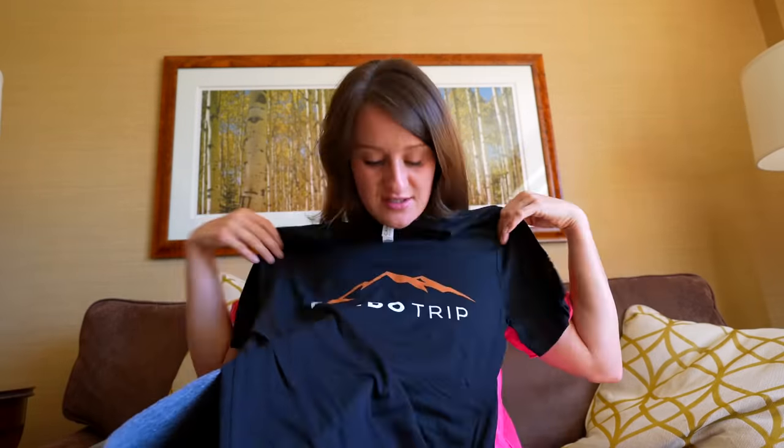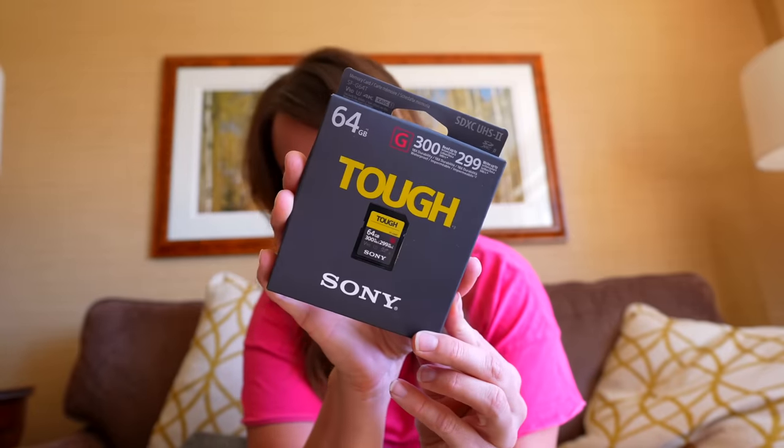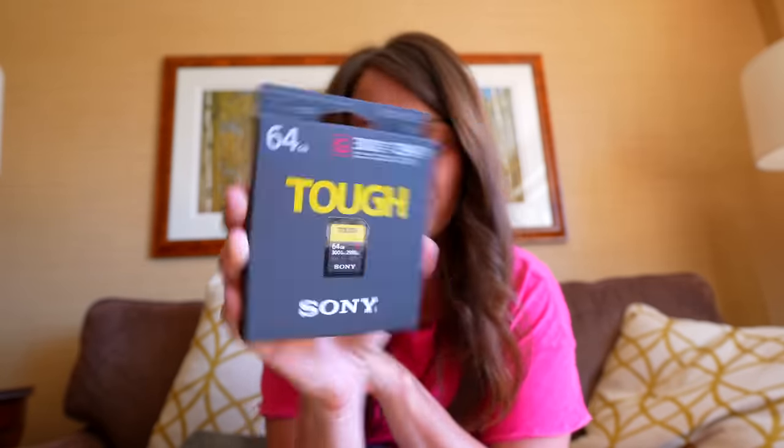This is such a great speaker. It's so portable, and it's great for things like this where we're going to be outside listening to music. A t-shirt — I did not pack enough t-shirts, so this is going to be perfect. These are the only SD cards that I use. These are the Sony Tough SD cards. They are by far the best.